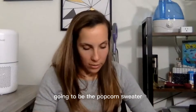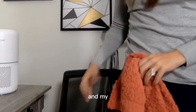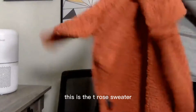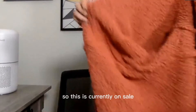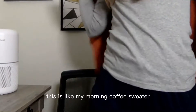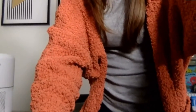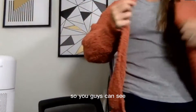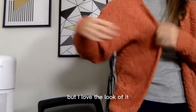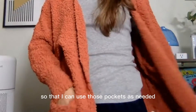This is going to be the popcorn sweater — let me stand up and show you guys. I just have my basic joggers on. This is the Tea Rose sweater, currently on sale with an additional 10% off. I love the look of this — it's like my morning coffee sweater. It does have this batwing sleeve, and it has pockets here in the front.